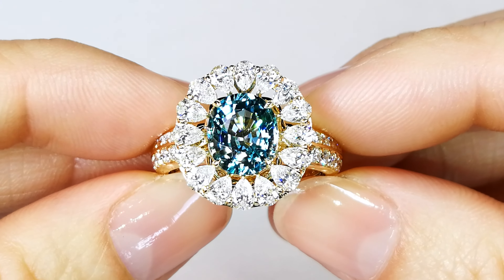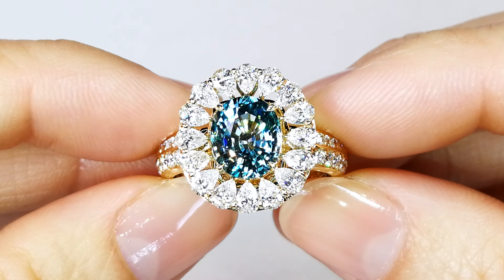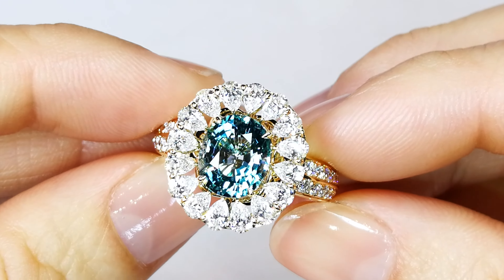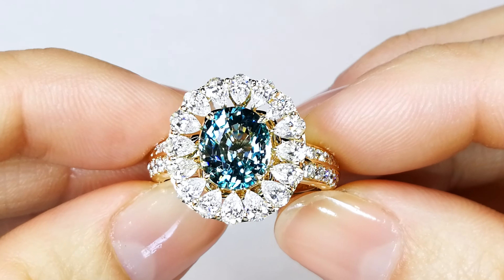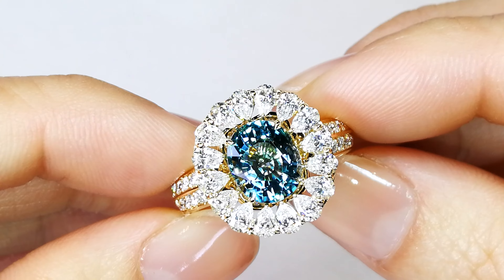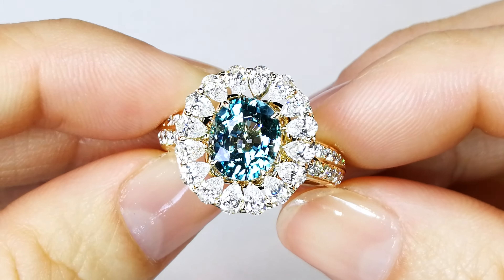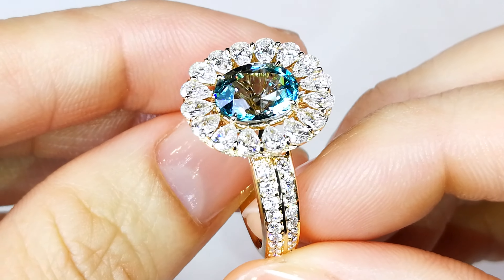As the guy who discovered the deposit in Madagascar of this particular material — grandidierite — it took me literally 10 years to hunt down this mine. We found stones in the northern part of Madagascar, the eastern part, the western part, and the southern part. So we didn't really know where the primary source of this deposit was.